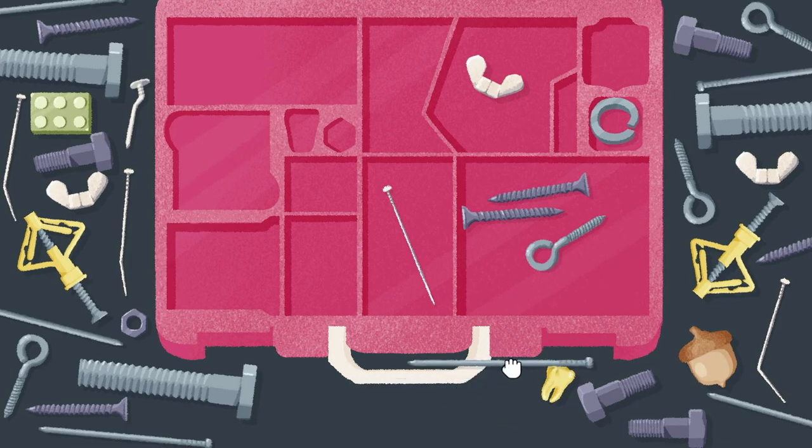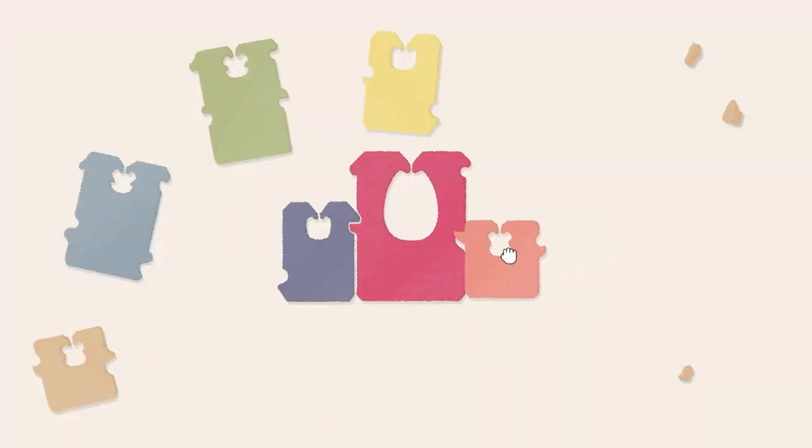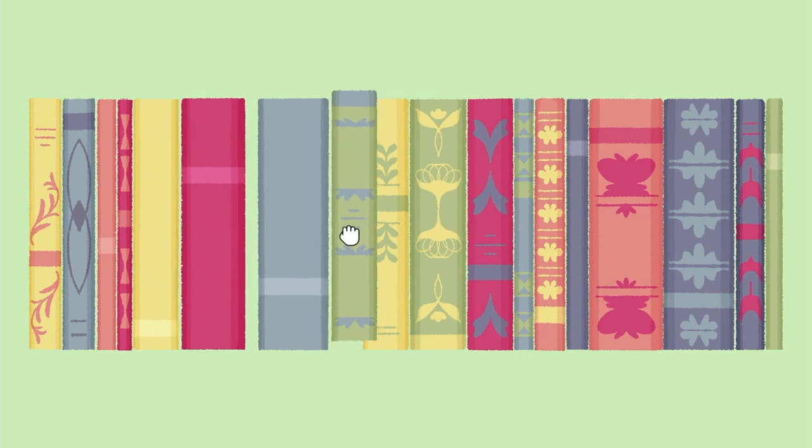A Little to the Left is a cozy puzzle game where you'll discover satisfying arrangements by sorting, stacking, and tidying up household objects.